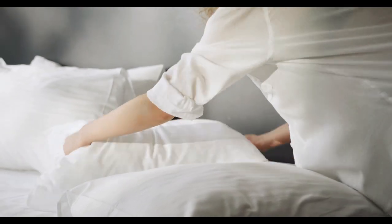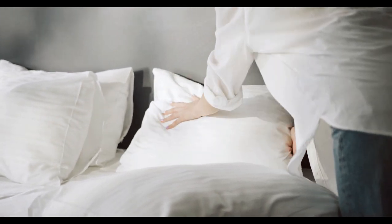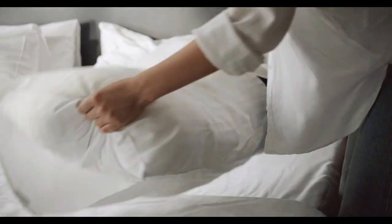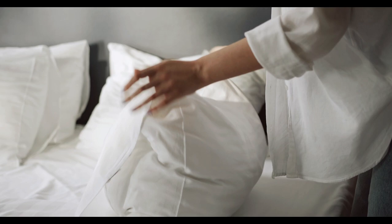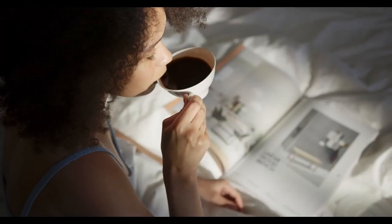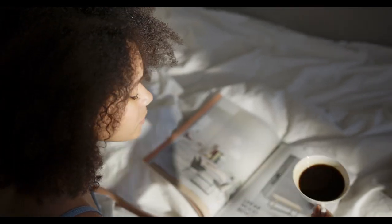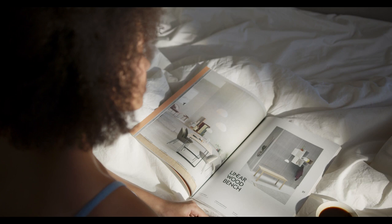When you think of a comfortable night's sleep, one thing often comes to mind: the perfect set of bed sheets. Cotton sateen sheets offer the ideal combination of luxury and practicality, making them one of the most popular choices for bedding. If you're curious about what makes them stand out, this guide will walk you through everything you need to know.